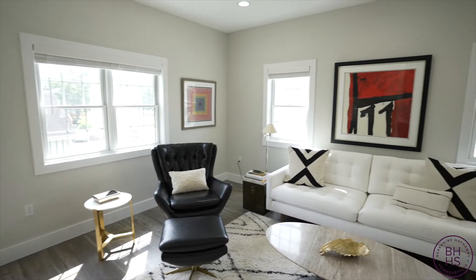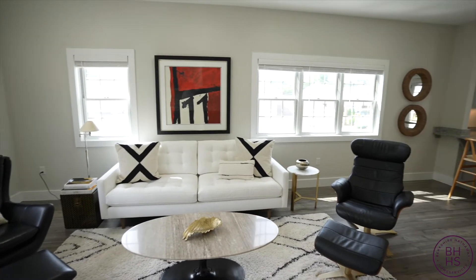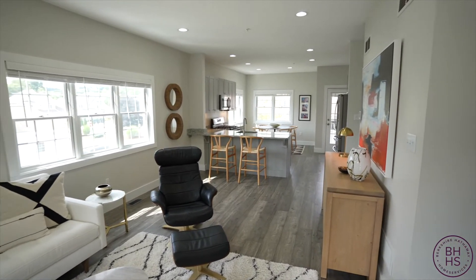This open concept second floor is the heart of the home. Notice all the bright windows — this house is absolutely flooded with natural light. In addition, there are custom window coverings on each window and each of the two doors.